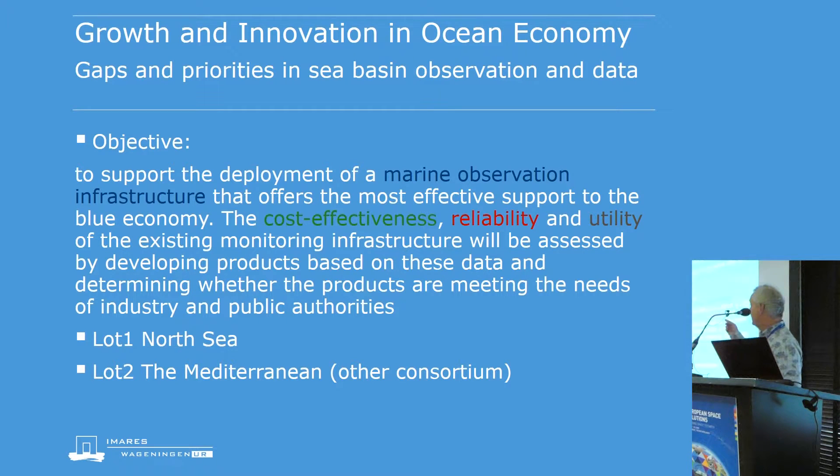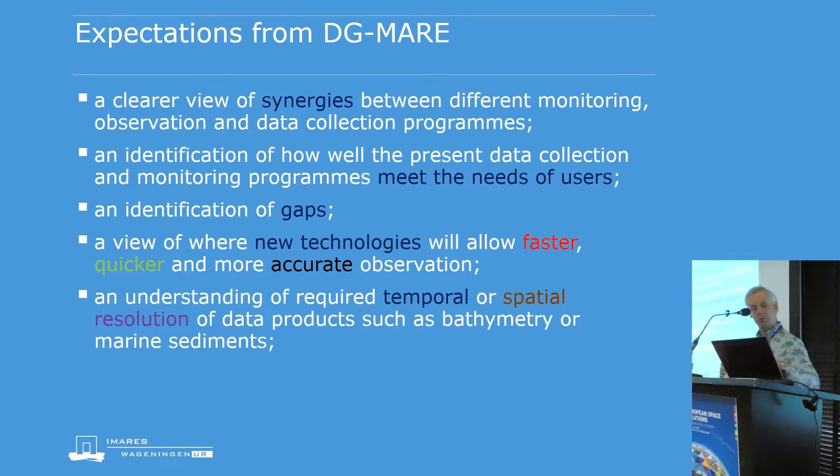The objective is to test the marine observation infrastructure for cost-effectiveness, reliability, and utility. The North Sea was lot one of this project. The Mediterranean lot was kicked off at the same time in 2013, and last year four more checkpoint projects were launched by DG MARE for the Baltic, the Black Sea, the North West Atlantic, and the Arctic Ocean. You can find all of these at emotnet.eu under the sea basin checkpoints menu.